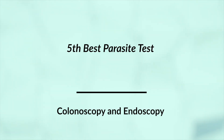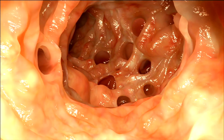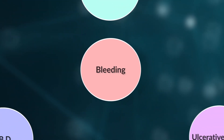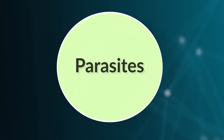With a colonoscopy, they go up through your rear end with a fiber optic cable that has a camera on it. They're looking around your intestines for things that indicate problems — things like bleeding, ulcerative colitis, IBD, cancer, polyps, things of that nature. They can also technically find some parasites, though I don't think it's the best test for that.